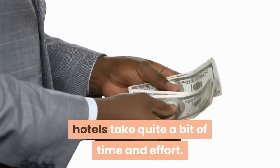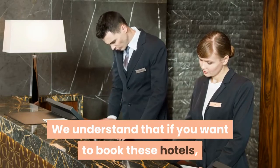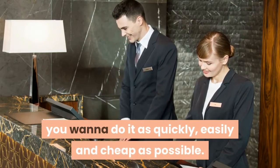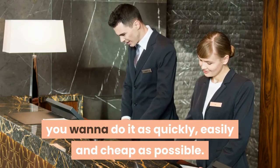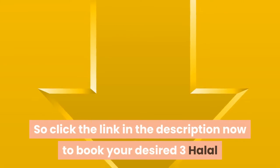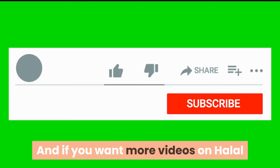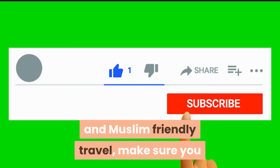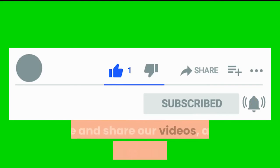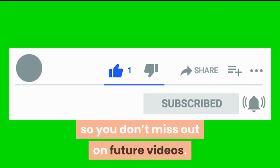Now, looking for the best prices to book these halal hotels takes quite a bit of time and effort. If you want to book these hotels, you want to do it as quickly, easily, and cheaply as possible. So click the link in the description to book your desired halal hotels in Cape Town at the best rates. If you want more videos on halal and Muslim friendly travel, make sure you like, share, and subscribe to our channel so you don't miss out on future videos.